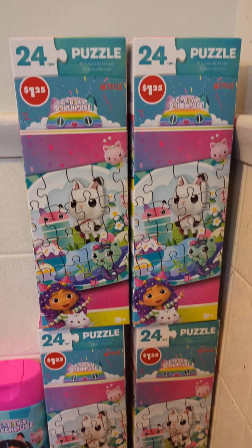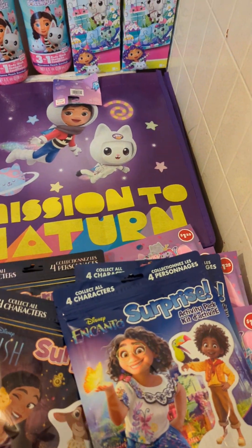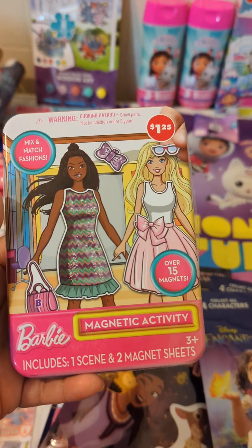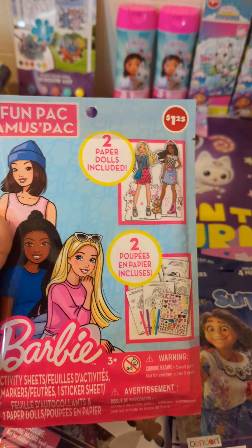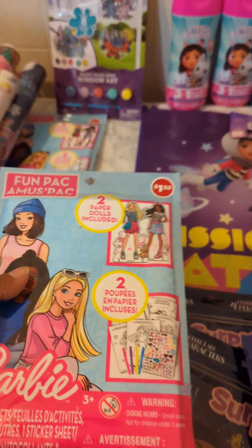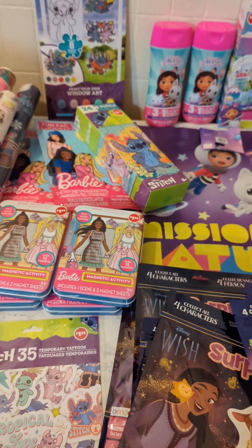I found these cute little Gabby Dollhouse puzzles. I also got this Gabby Dollhouse bag — I only grabbed one because my Dollhouse items aren't very small. And I found these Barbie items, which I already had last year — you can never go wrong with Barbie. I was trying to find some little items to put inside a basket. Even though they're at the Dollar Tree, it does be hard to find them, so when I see Barbie I try to grab them.